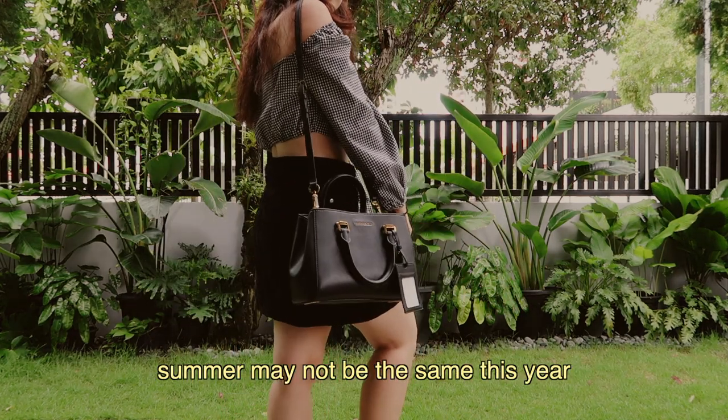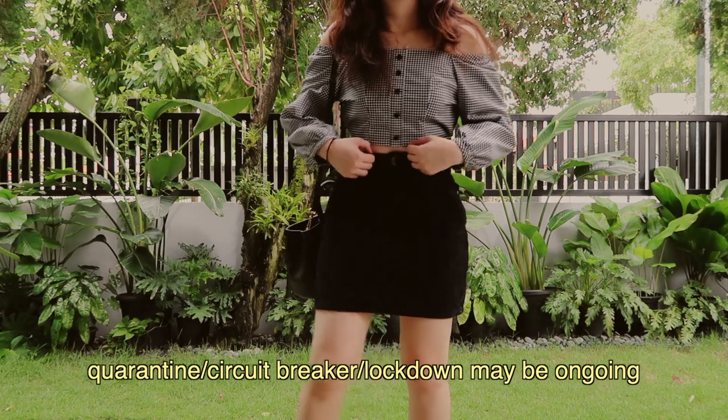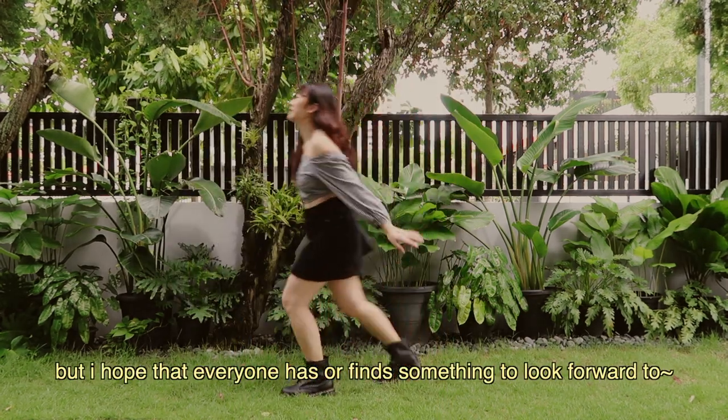Summer may not be the same this year. Quarantine, circuit breaker, lockdown may be ongoing, but I hope that everyone has or finds something to look forward to.